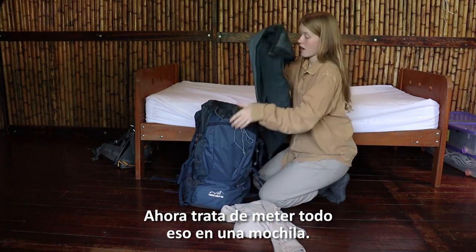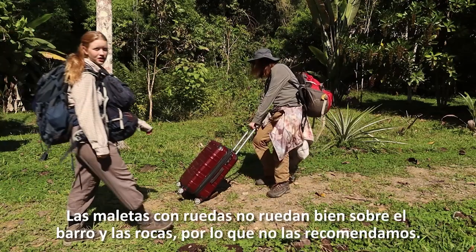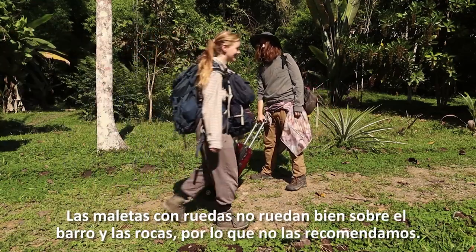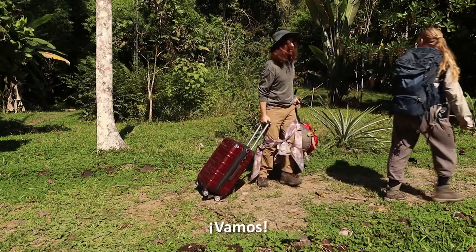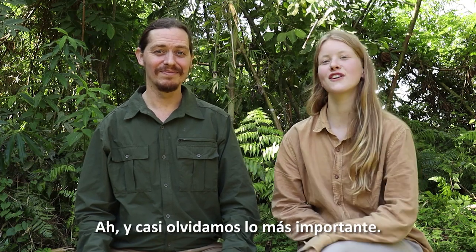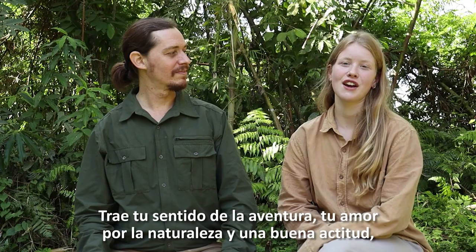Now try and fit all of that in a backpack! Suitcases with wheels don't roll well over mud and stones, so we don't recommend those. And yeah, that's about it — oh, and we almost forgot the most important thing: bring your sense of adventure, your love of nature and a good attitude.